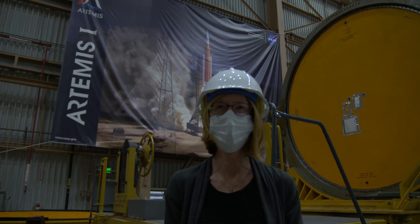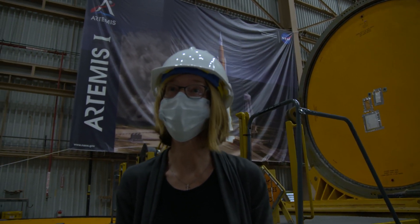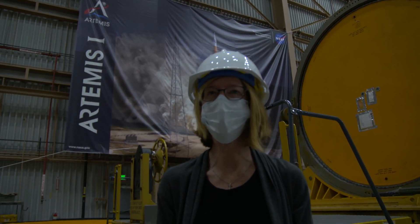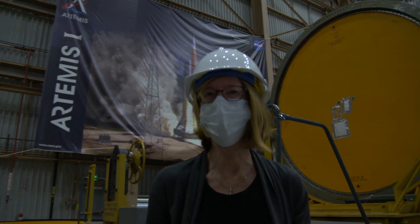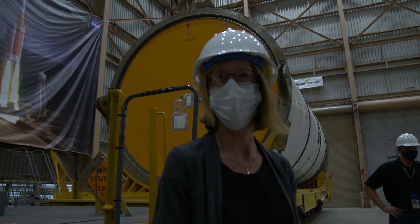When we have our next launch next year — what's next — this morning I got to see the Orion capsule, and here we're seeing all the segments of the booster. We're getting ready to fly next year, and it's going to be another great year.